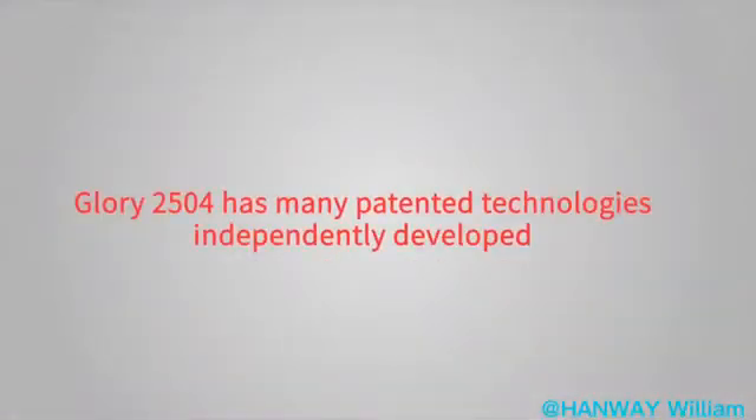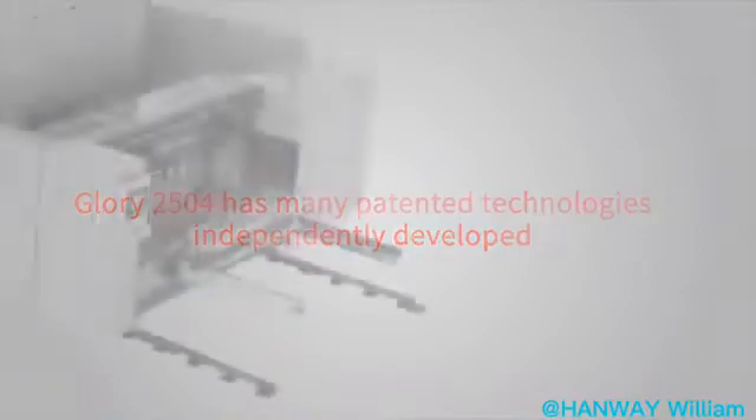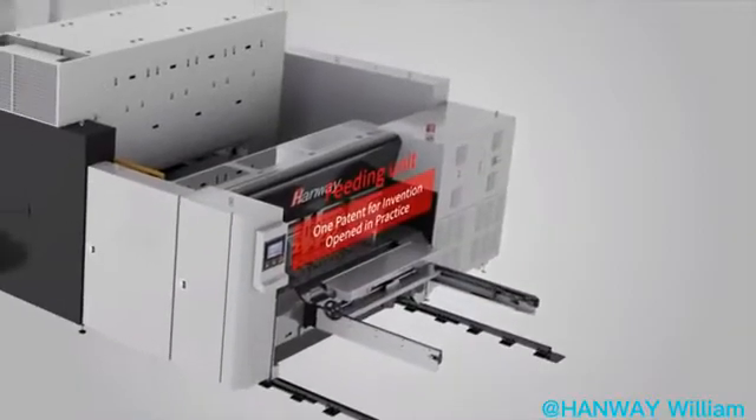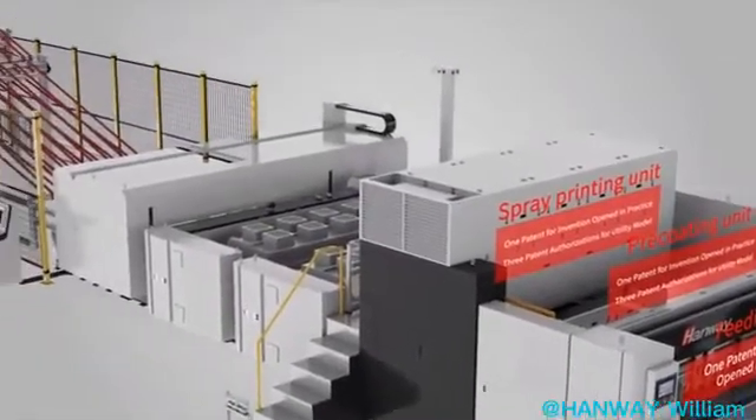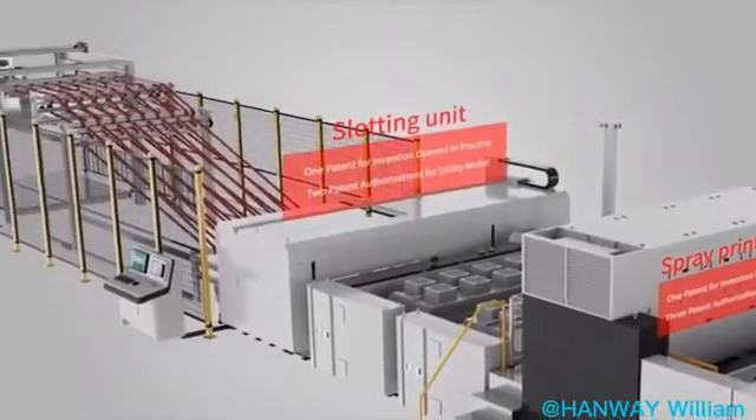The GLORY 2504 features many independently developed patented technologies. Key units include the feeding unit, pre-coating unit, spray printing unit, and slotting unit — all designed and developed in-house.